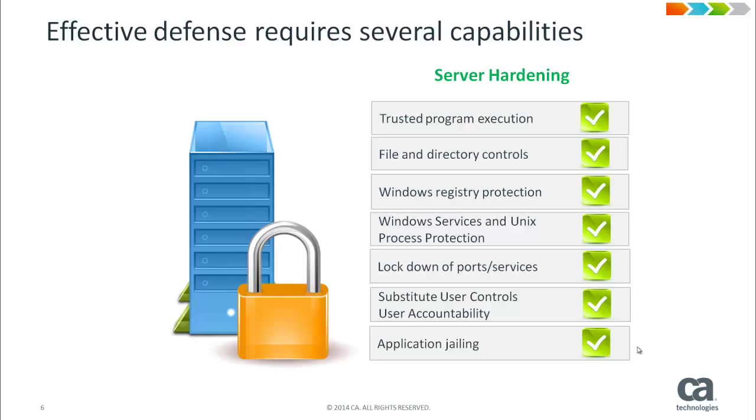Fourth, CA Control Minder can protect your Unix and Linux processes and Windows services from being terminated by unauthorized users. Like the other features of CA Control Minder, this protection is effective even in cases where the user is running as Unix Linux root or as Windows Administrator. This capability can help ensure the availability of your systems and applications.